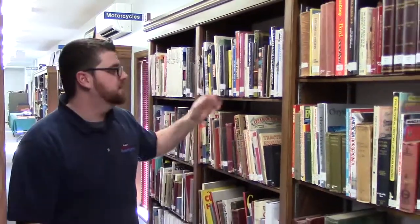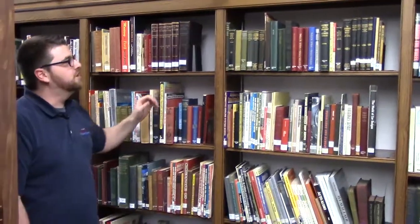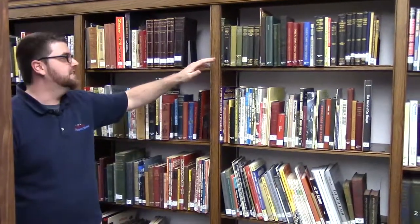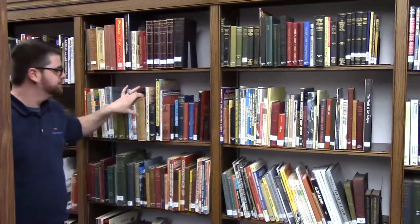Our section here is on electric and steam automobiles — most of these come from the turn of the century when those vehicles were still being made. Leading into our hands-on DIY section, these books cover everything from ignition systems from the early 1900s to a book on steam engines from 1897. Up next we have our section on petroliana, which is basically automobile memorabilia such as gas pumps and gas signs. If you've seen American Pickers, you'll be familiar with that material.